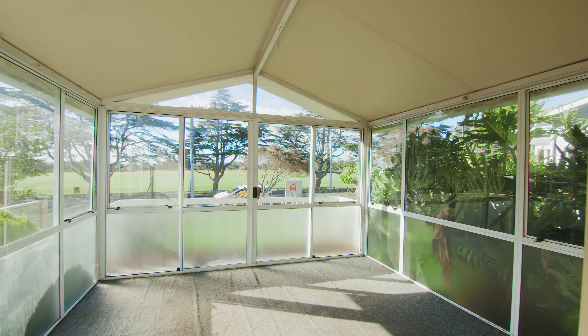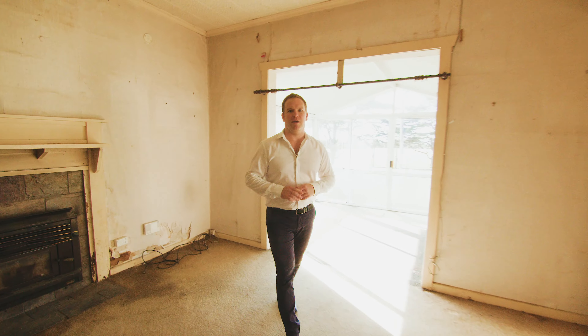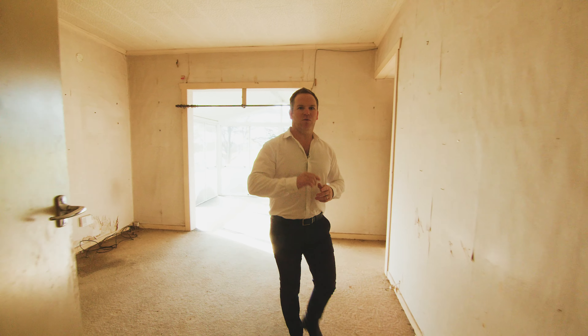Let me walk you through this one. As you come into the living room, we've got the wood burner — beautiful setting. We've got the sunroom with views over Walker Park.